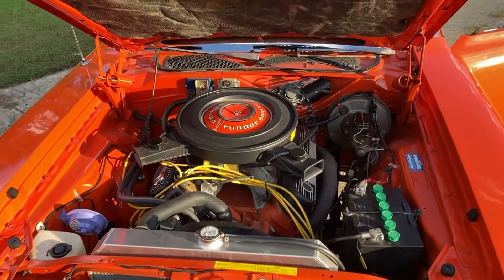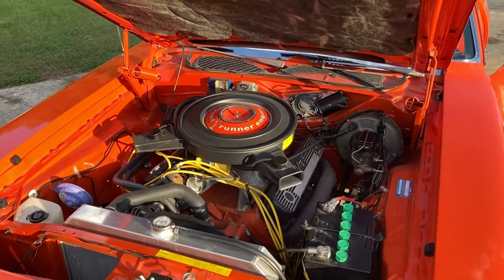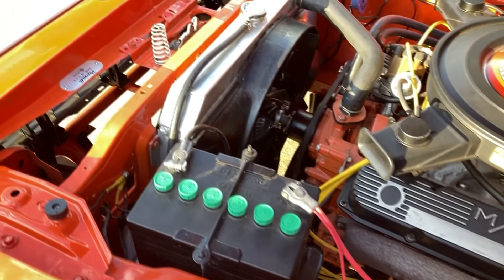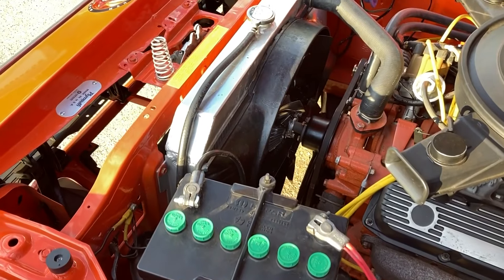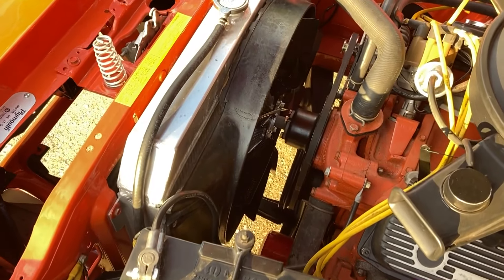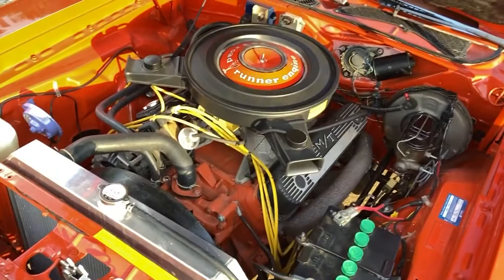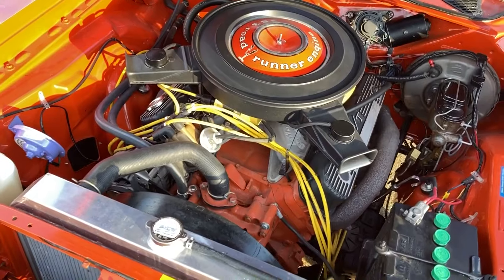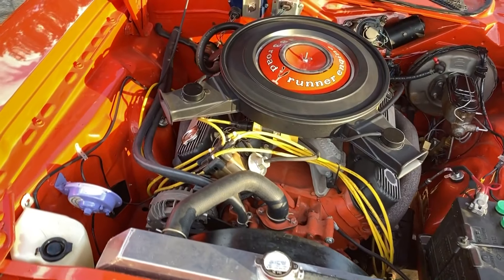Funny story about the clutch fan — I bought the most expensive one I could find on Rock Auto. It was a Hayden part and it actually did not bolt up to the water pump housing. I had to grind off a little bit of the slotted hole in order to fit the clutch fan on. So apparently buying the most expensive part does not always mean it's a good quality part. This car is a 383 car. The block is not original, which is okay with me because that way it's a lot less expensive than a numbers-matching car.